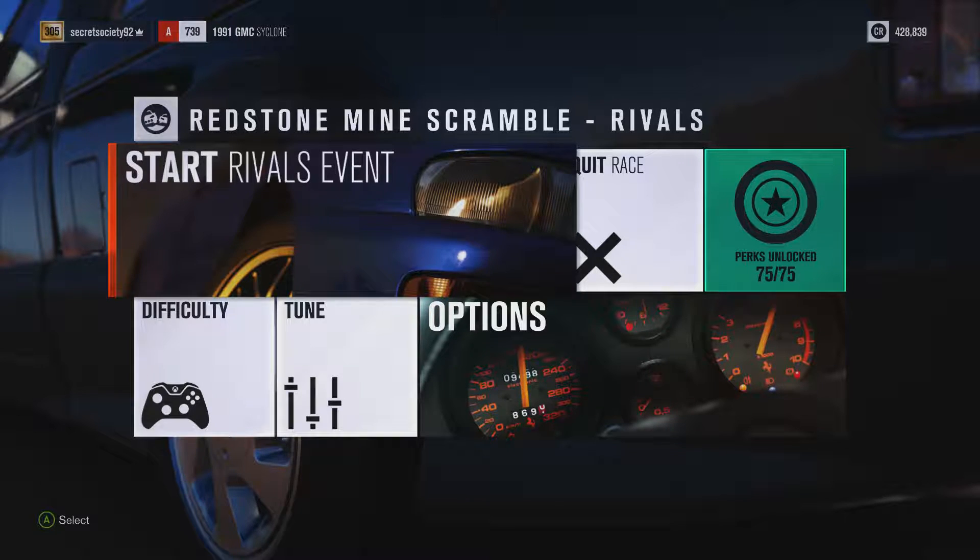Welcome everybody to Extreme Power No Handling Autocross, and today we're dealing with the 1991 GMC Cyclone. This is a 970 horsepower, 813 pounds feet of torque, 7 liter twin turbocharged V8 engine, and the car itself weighs 3,601 pounds. It's got all wheel drive and it can do 0 to 60 in 3.06 seconds and a quarter mile in 6.26 seconds, going to a top speed of 225 miles an hour.